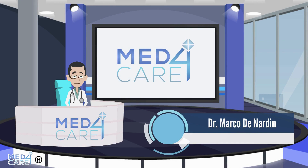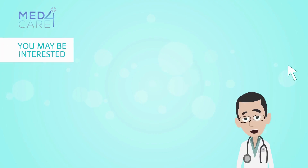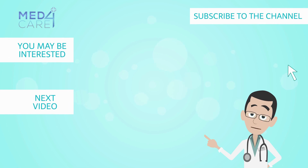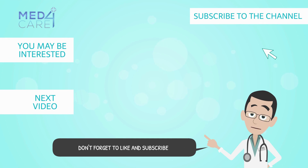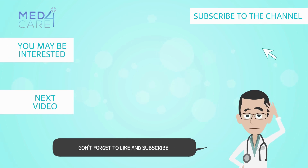We have now reached the end of today's video — we hope you enjoyed it. If you found it useful, support us with a like, subscribe to the channel, and click on the bell to be notified every time our new video comes out. See you soon on Med4Care.